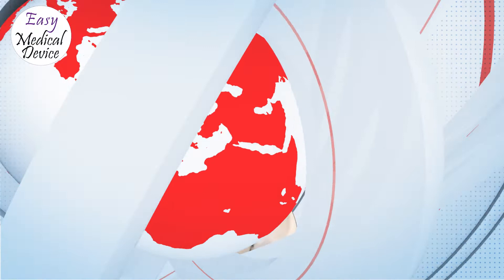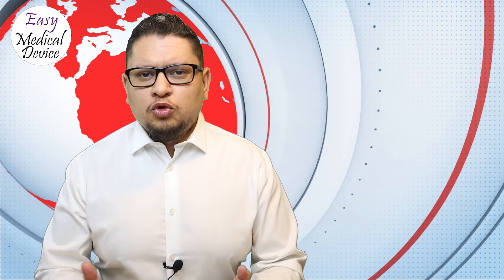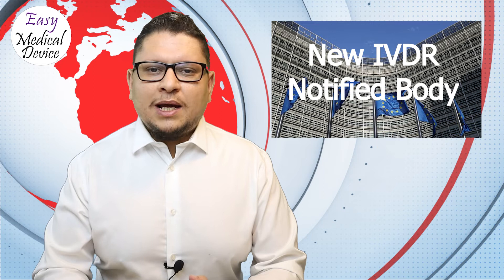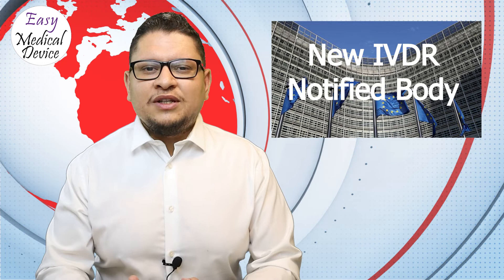Regarding the notified body situation: for MDR there are still 14 notified bodies — no new additions. For IVDR, TÜV SÜD was newly appointed, having already been designated under EU MDR. TÜV SÜD is now also taking applications for EU IVDR.